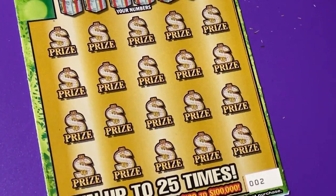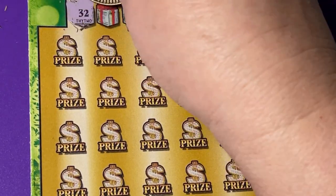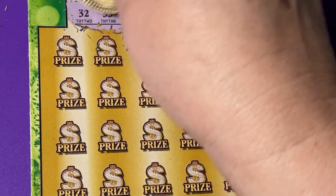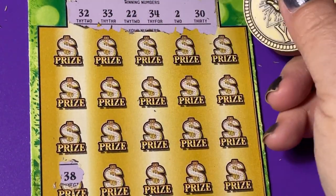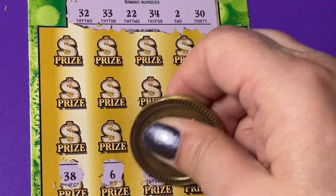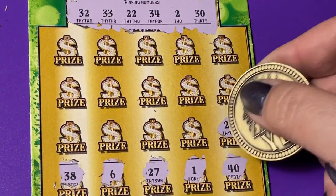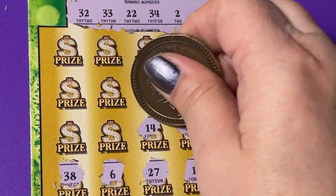All right, let's go to number two. We need to find a symbol or something — we're just not matching these numbers, not at all. Let's start at the bottom. We don't need a 38, no 6, no 27, no 1 — it's a one off. No 40s. Oh, another one off — we need a 22, not a 21. 13, no 14.